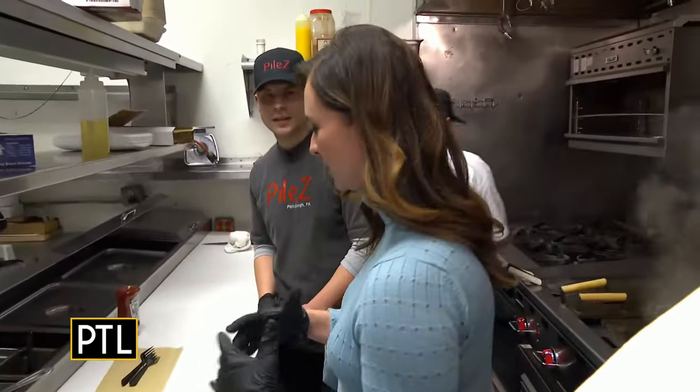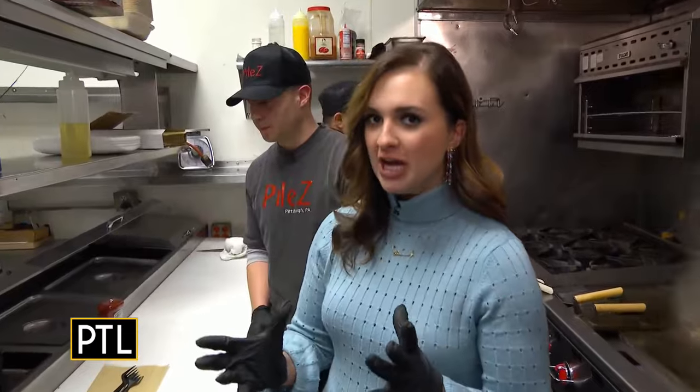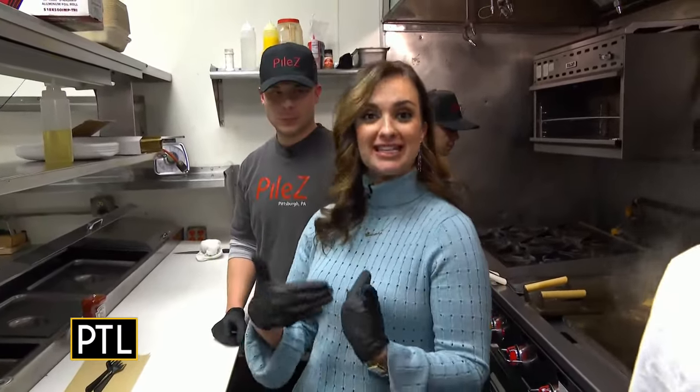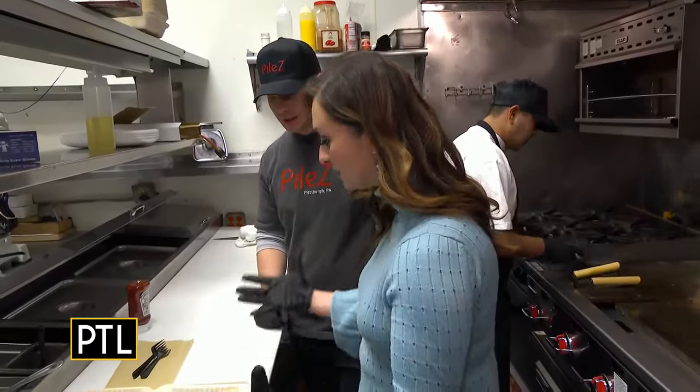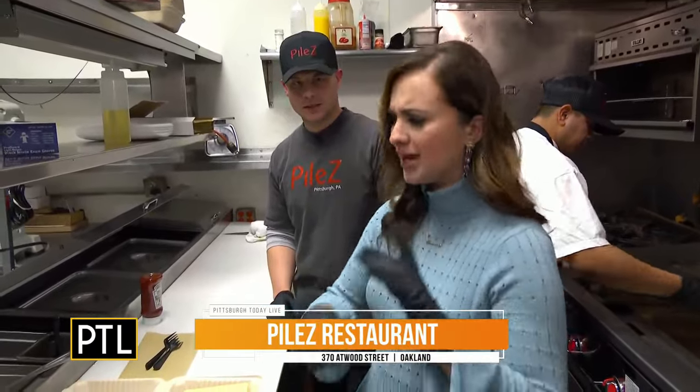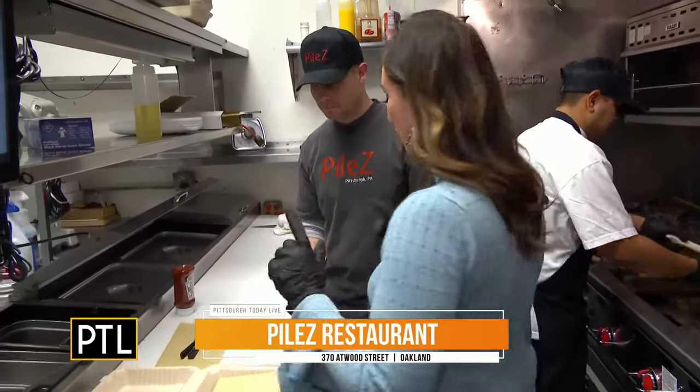This style of food originated in Rochester — that's where Zach is from — and he's bringing it to the Pittsburgh area. So it's kind of like a big plate of everything. It has a lot of meats on it, sauces, French fries. So let's get started.